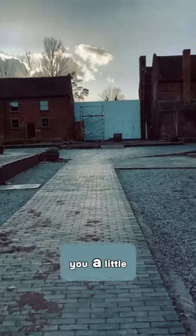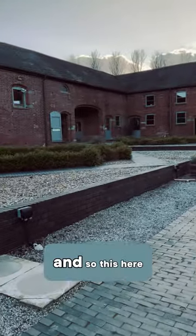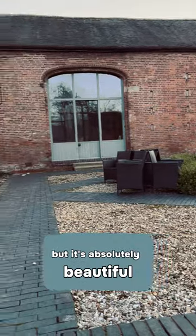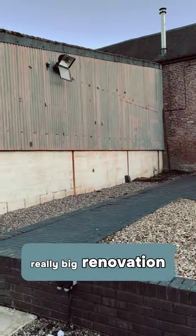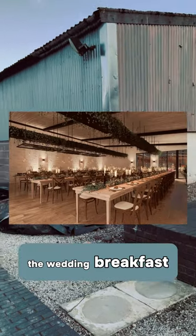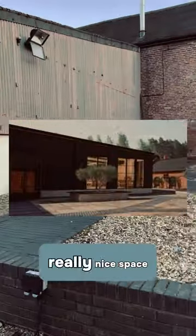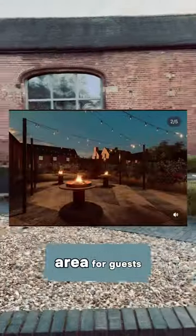I wanted to show you a little bit of the overall location of Blackbrook Barns. Here is the wedding venue — can't show you inside but it's absolutely beautiful. This area is having a really big renovation; it's going to be space for the wedding breakfast, a dance floor, and a band, decorated with nice wood cladding. Out here there's going to be some fire pits and a nice area for guests to mingle as well.